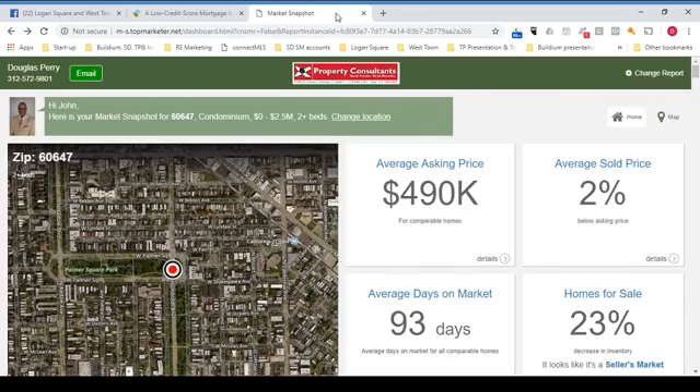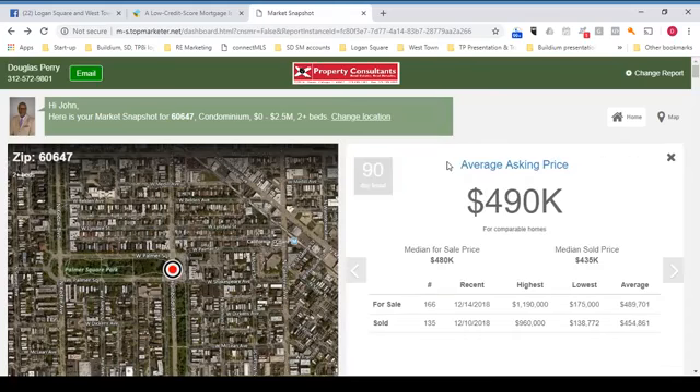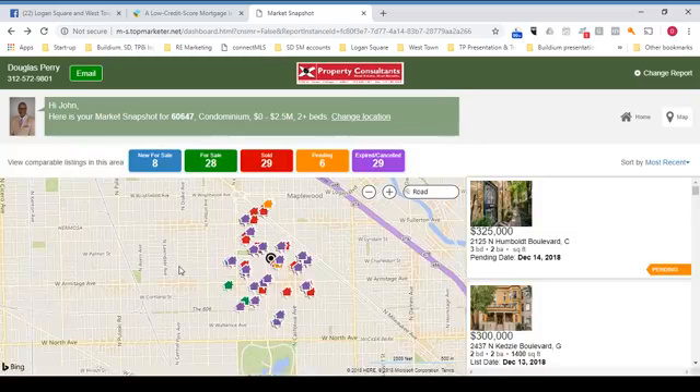It's called Market Snapshot — it is what its name implies. It provides a snapshot of real estate activity in any neighborhood in Chicagoland. So I've got a sample one here. How does it work? You get an email, there's a link, click it, and it takes you here. You get some overview information of the area. You can click to see how the information was compiled. Click the bullseye and the aerial map, and there's the Market Snapshot with color-coded houses that correspond to the colored buttons up above.